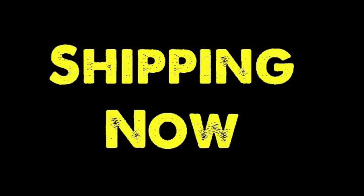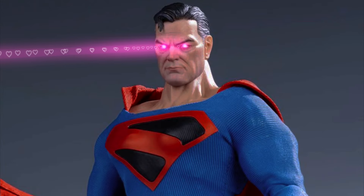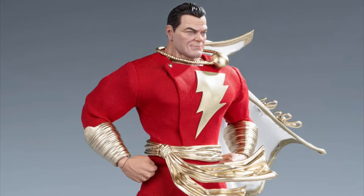Welcome to the Figure Zone. Check out these awesome figures shipping now: Gong Toys, Kingdom Come, Superman, and Shazam.